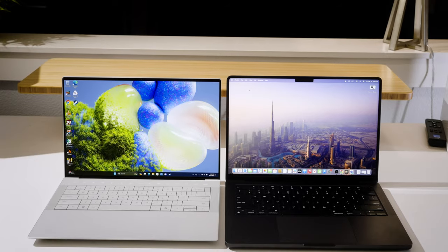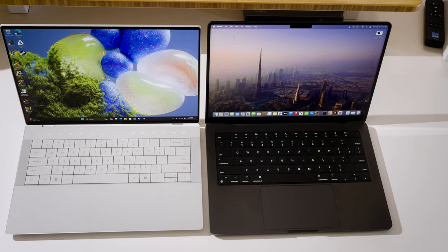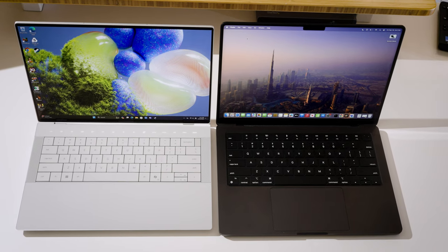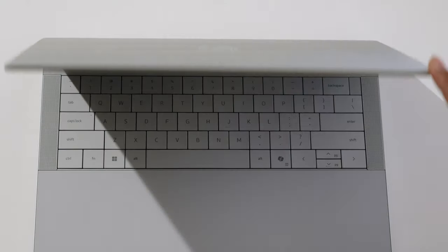Definitely feels more portable, but of course you are sacrificing some performance since the XPS 15 could be configured up to an RTX 4070, while the XPS 14 maxes out at a 4050. For another size comparison, the XPS 14 is definitely similar in size to the 14-inch MacBook Pro. The XPS 14 has a slightly larger screen at 14.5 inches diagonally, making for a slightly wider footprint on the table. But all in all, very similar in size. None of that, however, is the first thing you notice about the XPS 14, because it has two very eye-catching design features that make it really unique.